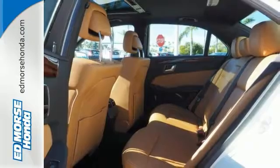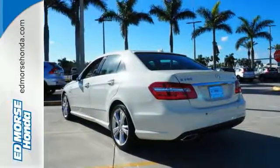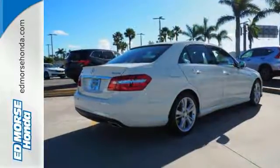The E-Class isn't just a car. It's a statement of how far you've come and how fast you'll go. Come in today and take it for a test drive.